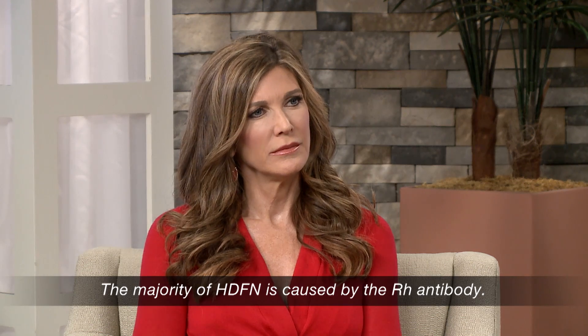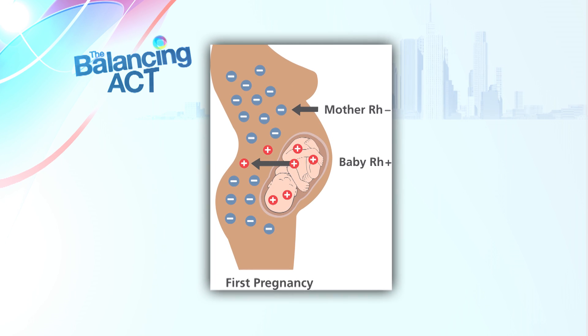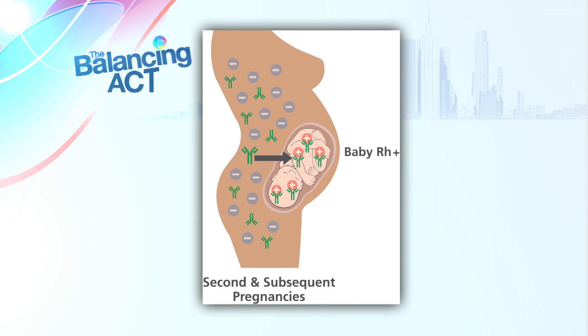Each of our blood cells carries a set of proteins that determine our blood type. One of those proteins, called rhesus, RH, or D antigen, can cause an immune reaction in RH negative women who don't have that protein on their red blood cells. When an RH negative mother is pregnant with an RH positive baby, during nearly all pregnancies, a small number of fetal red blood cells cross the placenta and enter the maternal circulation. The initial immune reaction typically doesn't cause a problem with an RH negative woman's first pregnancy, but she's now considered sensitized. During the next pregnancy with an RH positive baby, the continued response results in antibodies that cross the placenta and destroy the RH positive red blood cells in the developing fetus, leading to HDFN.